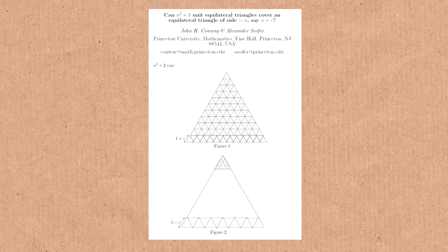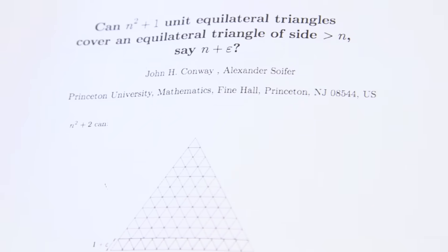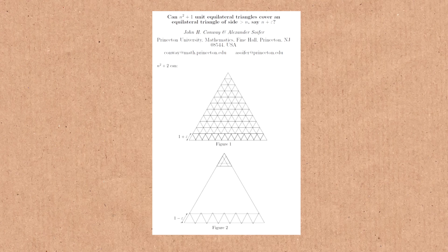This doesn't have the record anymore. The record is currently held by this paper by John Conway and somebody called Alex Sofa. They ask a question in the title, so I think that's a bit of a cheat. They're basically asking about how many equilateral triangles you need to cover an equilateral triangle of a given size. The paper just says 'n squared plus 2 can,' and then it has a picture of their solution. So it's kind of got two words in it.